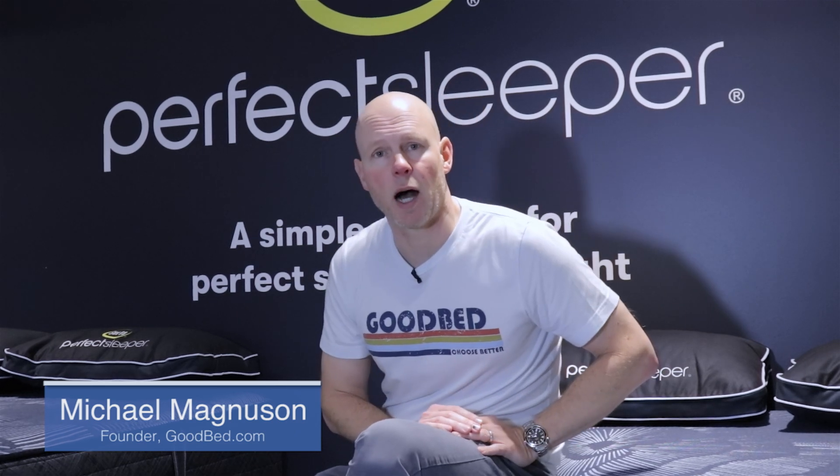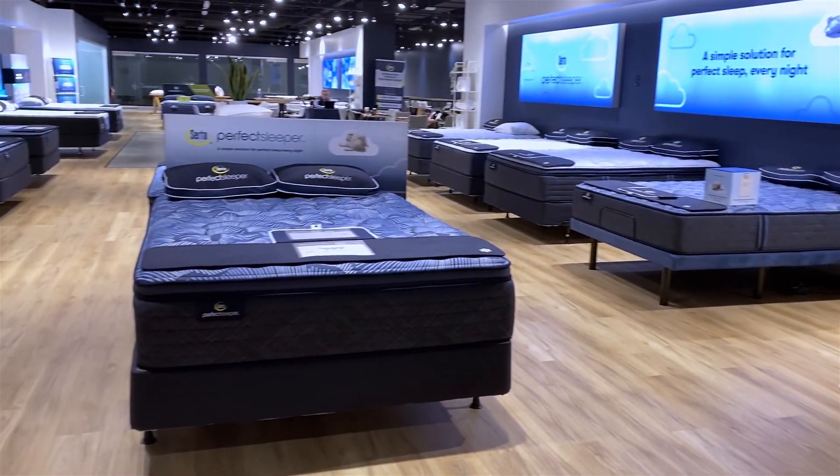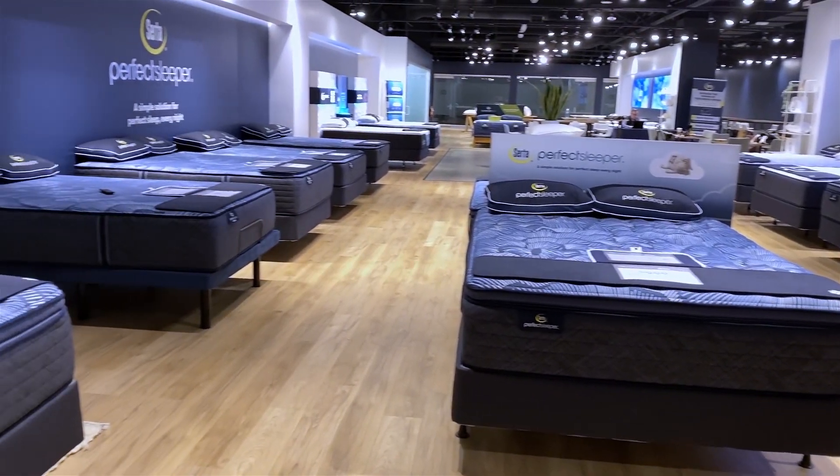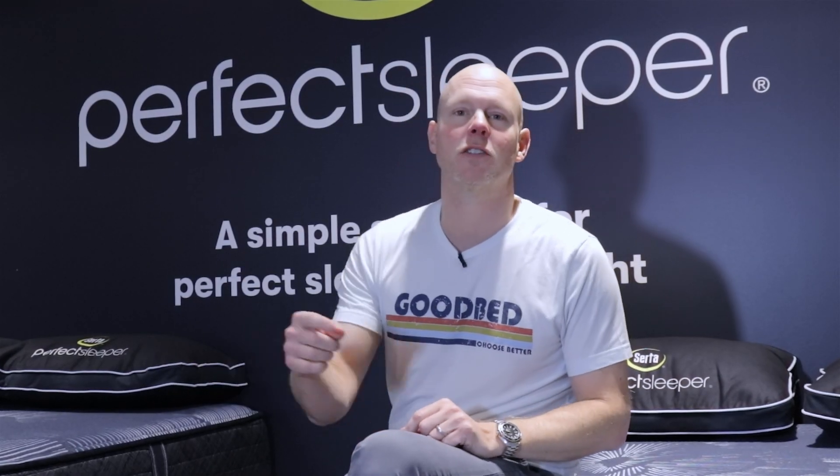Hi, I'm Mike, founder of goodbed.com. Today we're going to take you through the full Serta Perfect Sleeper collection of mattresses. This is a collection that's been around a long time, but it has been completely redesigned here in 2023. We're excited to show it to you. Stick around.